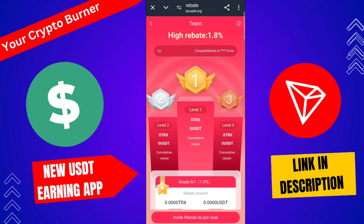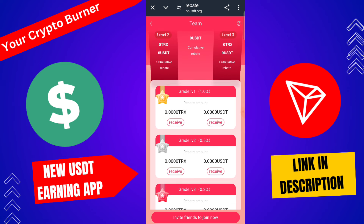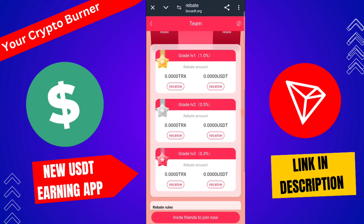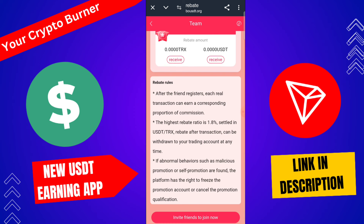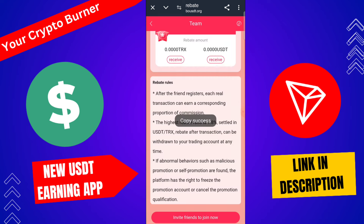There is a higher rebate 1.8 section. Grade Level 1 gives 0.3% commission, Grade Level 2 gives 0.5% commission after friend registration. Each real transaction earns a corresponding proportion of commission. The highest rebate ratio is 1.8, settled in USDT TRC. Rebate after transaction can be withdrawn to your trading account at any time.